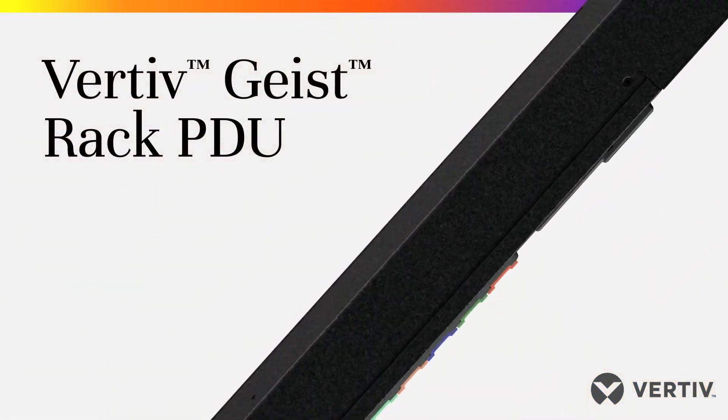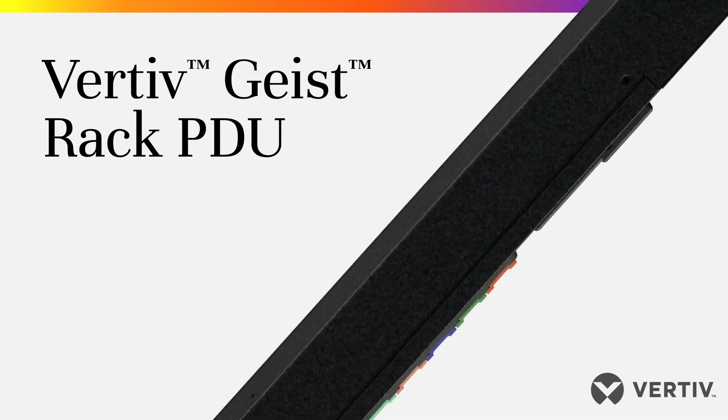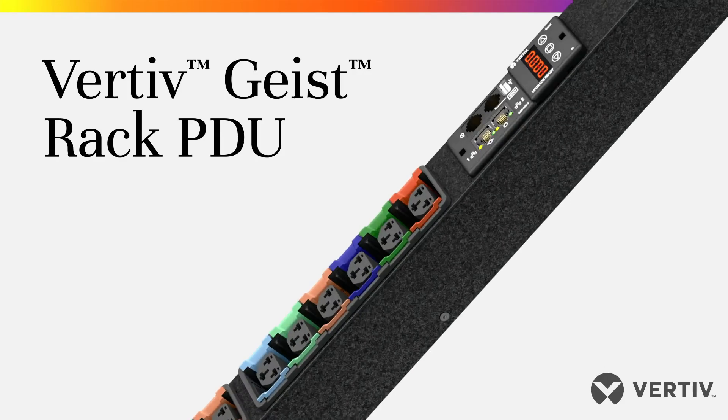Get reliable, flexible power distribution and monitoring where you need it, when you need it, at the right cost, with the Vertiv Geist RAC PDU.